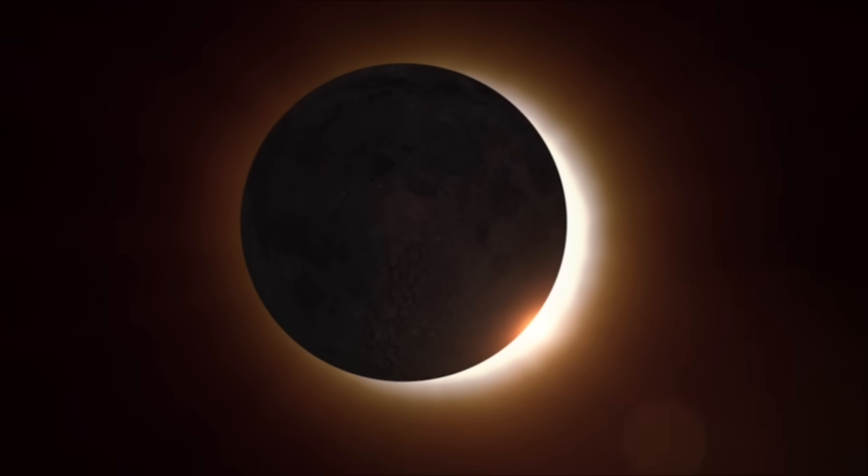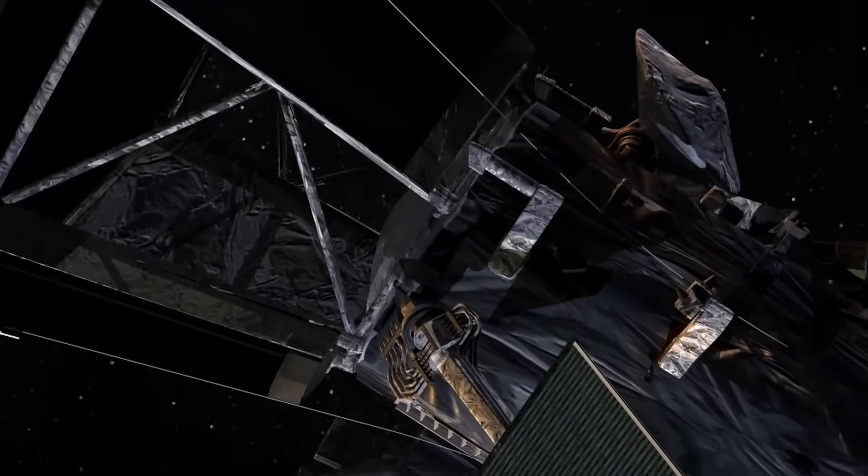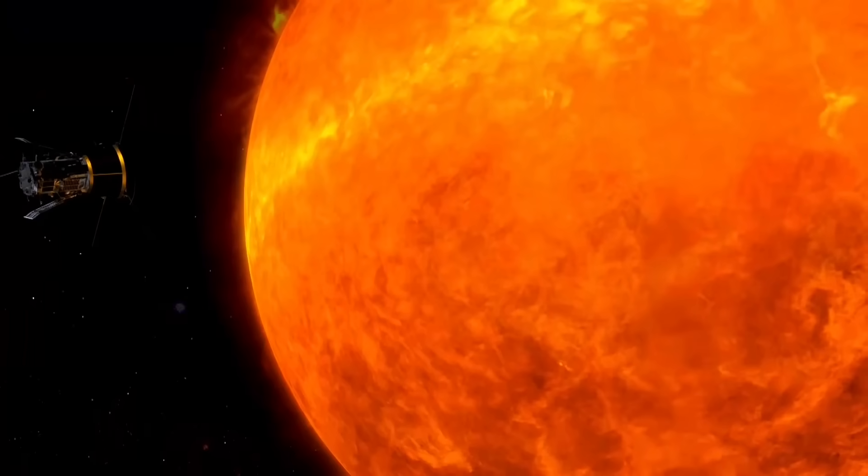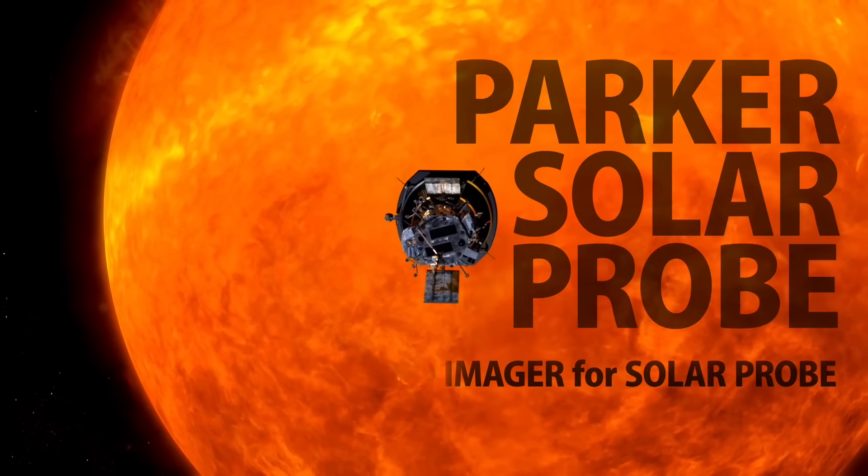Eclipses are great, but from the data point of view, I like my instruments better. They're working continuously, around the clock, seven days a week, 24 hours a day, 365 days a year.